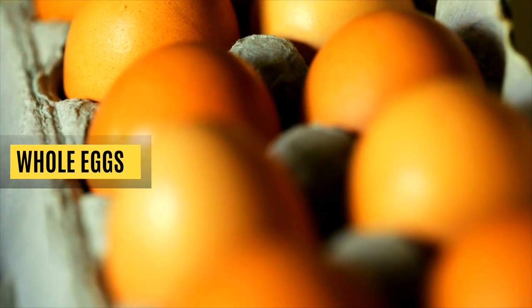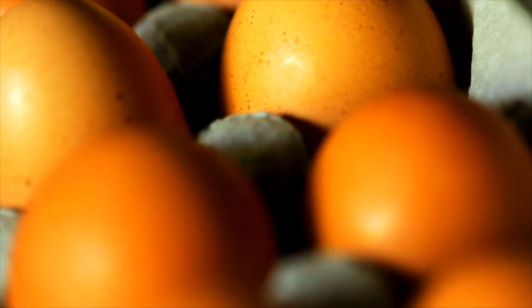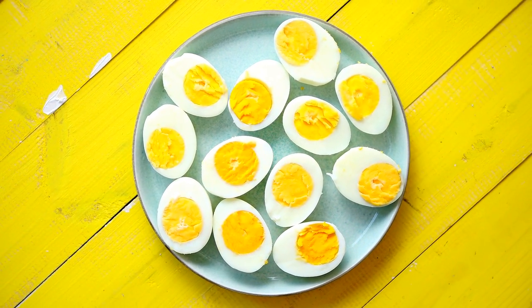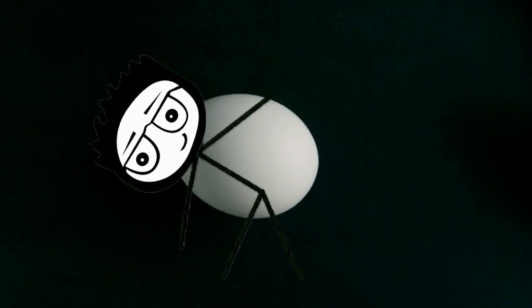Whole eggs. Simple and easy to prepare, eggs pack in health-friendly fats, protein, choline, and vitamin B. Amino acids are the fundamental building blocks of muscle. Eggs are loaded with high levels of the amino acid leucine to promote muscle recovery and muscle growth after your exercise.